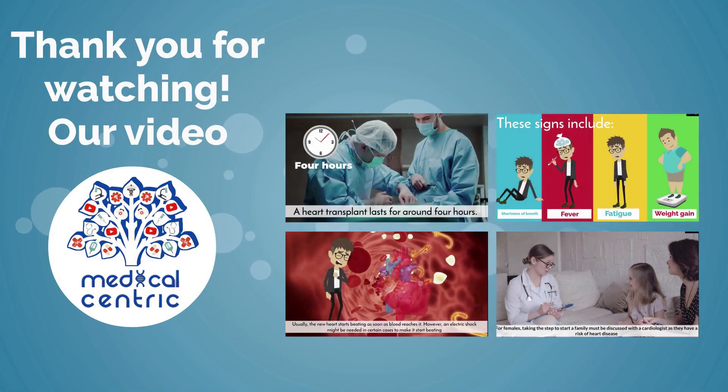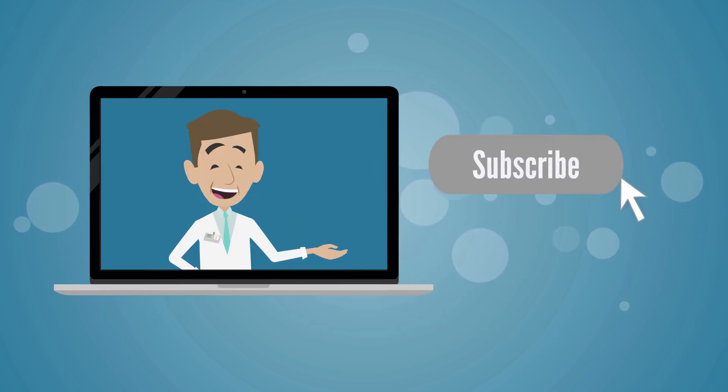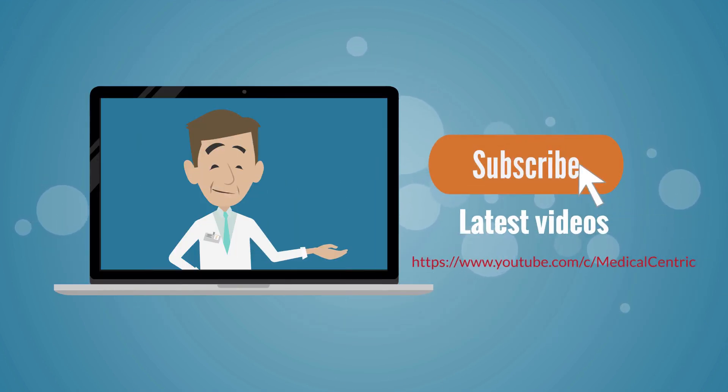Thank you for watching. Please like and share the video, and subscribe to the channel to stay updated on our latest content.